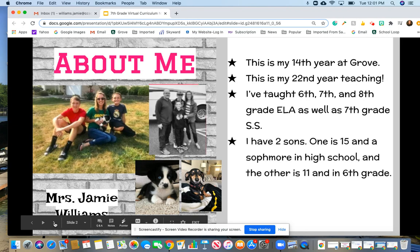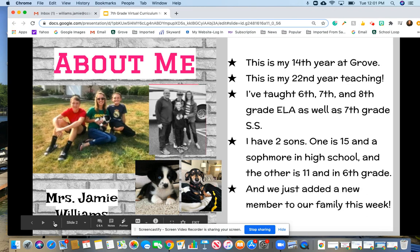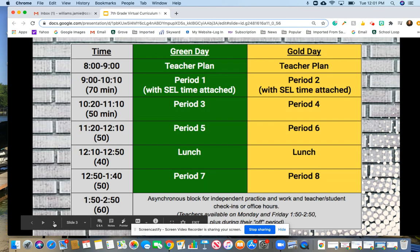I have two sons. One is 15 and a sophomore in high school, and the other is 11 and he's in 6th grade this year. We also have a new member of our family — just last week we got a puppy that you see on the screen. He's a little Australian shepherd.